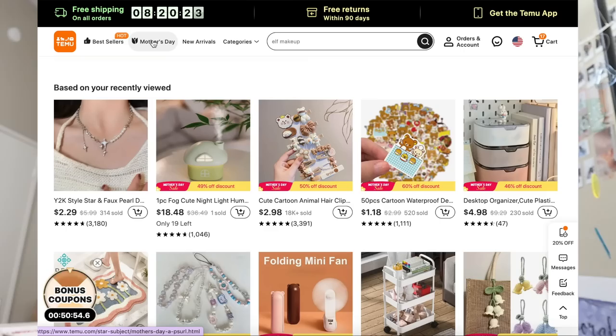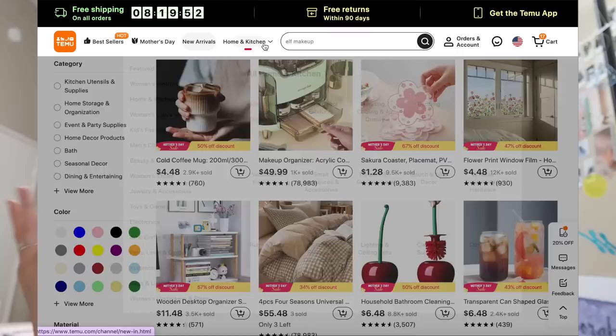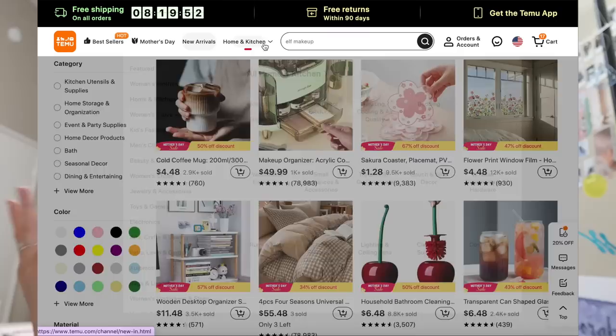I also wanted to thank Temu for sponsoring this video and gifting me a lot of these items that helped me organize my space. Temu is an online marketplace that has basically everything — from room decor, kitchen, bathroom, cleaning, fashion, beauty — literally anything you can think of. Very affordable prices, as you will see in this video. High quality and amazing coupons, and site-wide they have up to 90% in sales, which is insane.